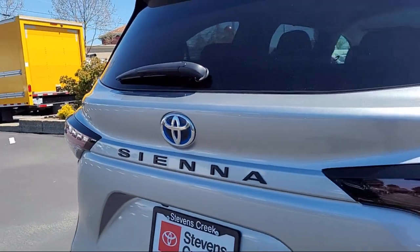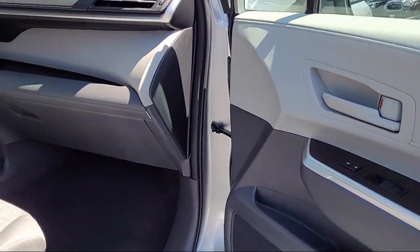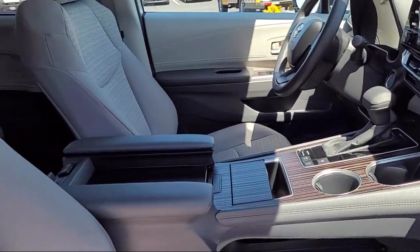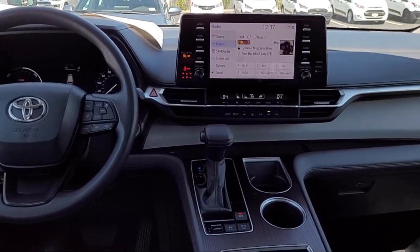Here at Stevens Creek Toyota, we are a family-owned dealership dedicated to making it easy for people to purchase the vehicle that is just right for them. With over 50 years in the business, many of our clients have purchased several vehicles from us over the years. Come see why so many people choose Stevens Creek Toyota for their next vehicle purchase.